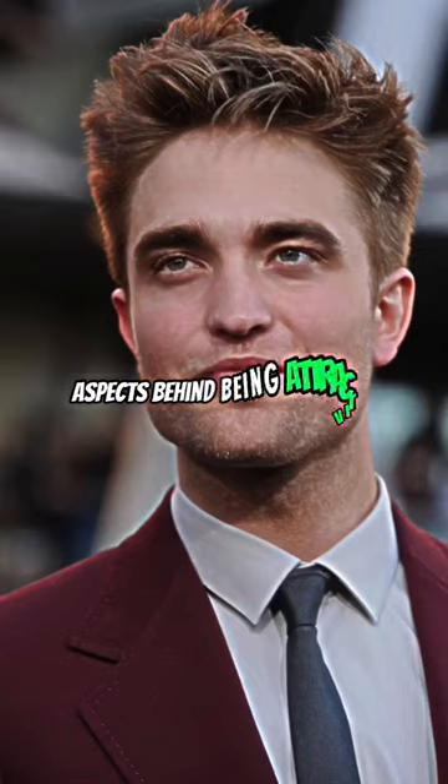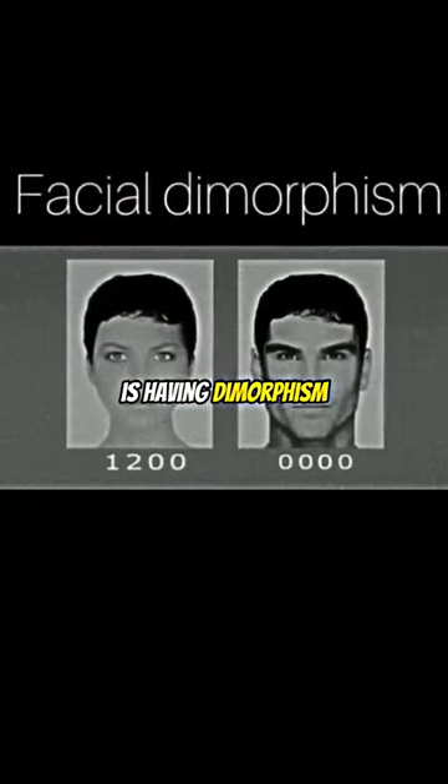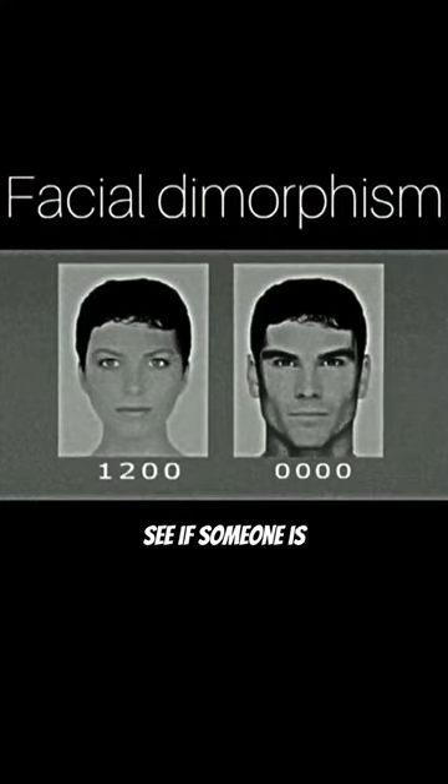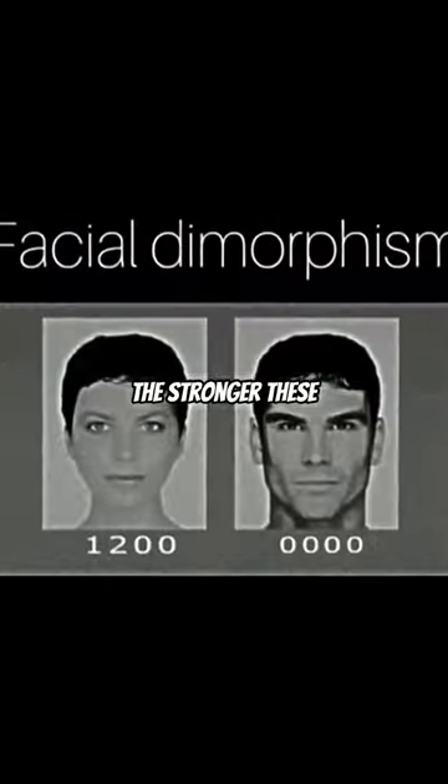One of the most important aspects behind being attractive is having dimorphism. Dimorphic features are characteristics by which you can see if someone is male or female. The stronger these features are in a person, the more attractive they are.